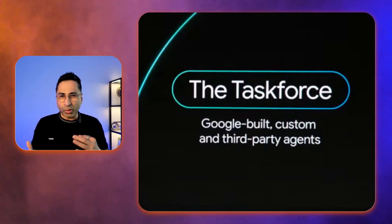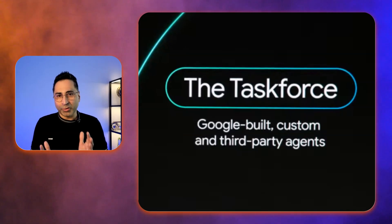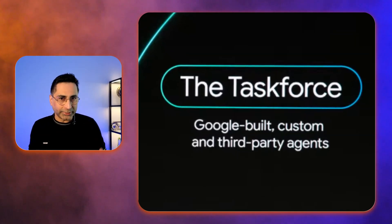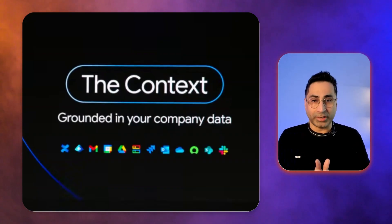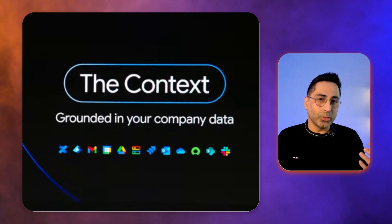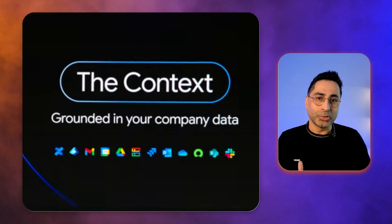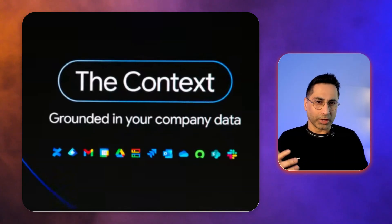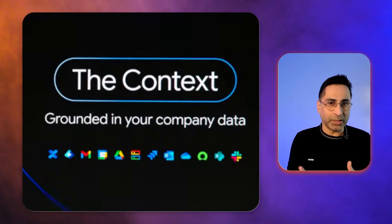The third one they're calling the task force, which is a suite of pre-built Google agents for specialized jobs like deep research, getting data insights, and they also have the data science agent. The fourth one is the context. Obviously, an AI is only as good as the information it has. Gemini Enterprise securely connects to your company's enterprise data — we're talking about Google Workspace, Microsoft 365, Salesforce, SAP, you name it.